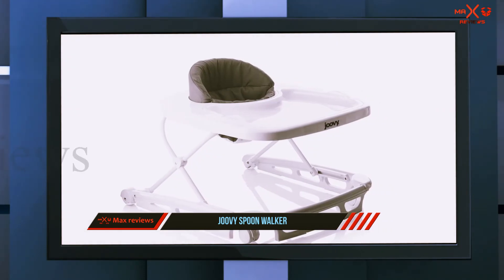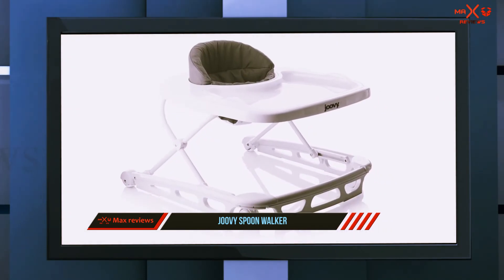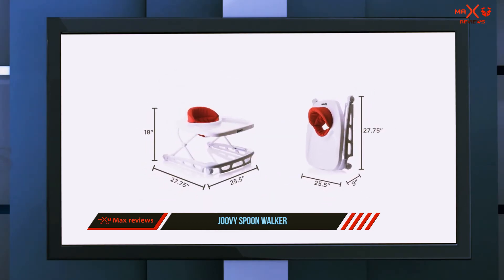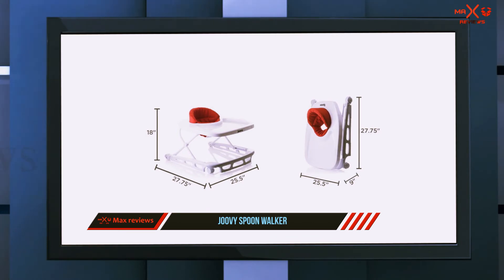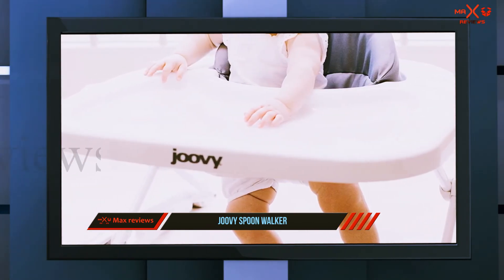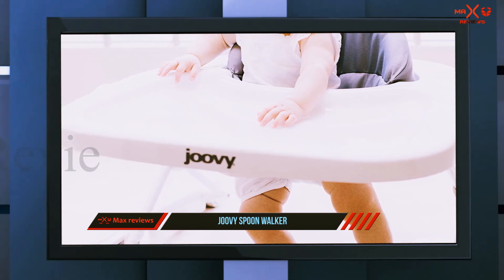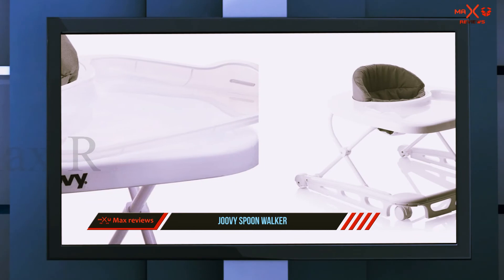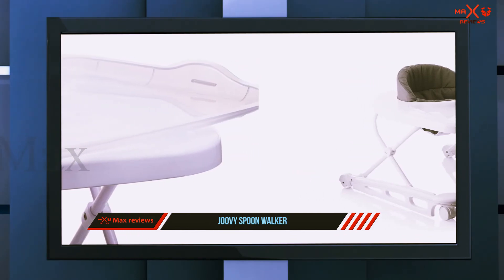The name 'Spoon' reflects that this is a hybrid high chair and walker combo. However, do you really want your baby cruising around shoving Cheerios in their mouth and slamming into furniture? There's no lock to keep the baby in place, though the walker does include a bumper bar to help prevent too much damage.